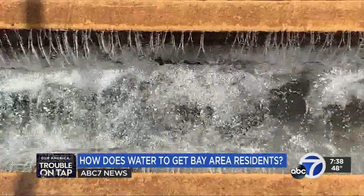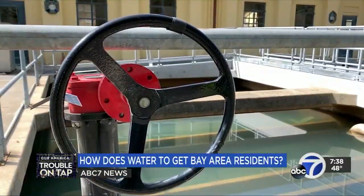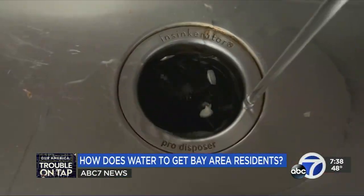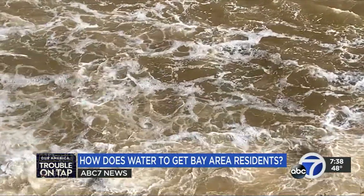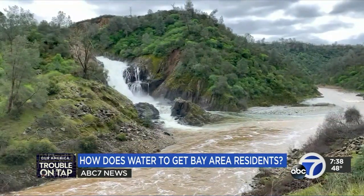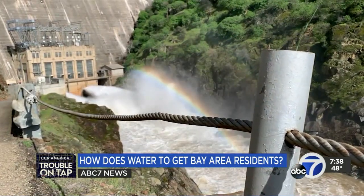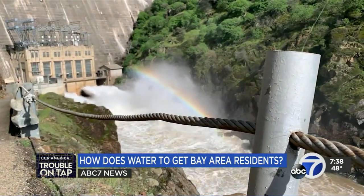The water in Orinda then travels through pipes to customers in the East Bay. Despite the flowing water now, we know it won't always be this way. We'll be managing it as if there's going to be a drought next year, because there might be a drought next year. That's why water activists are reminding us to keep conserving water. At Party Dam, Gloria Rodriguez, ABC7 News.